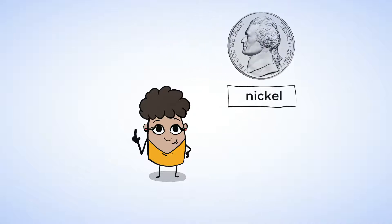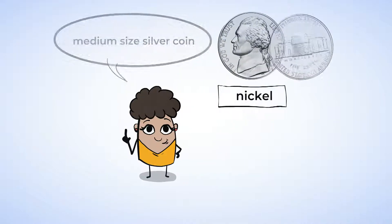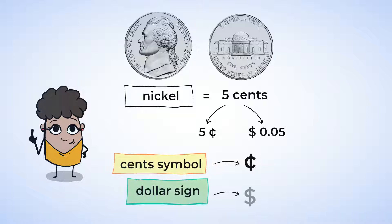Here is a nickel. It is the medium-sized silver coin and also a little thicker. A nickel is worth five cents and is written using a cents symbol or a dollar symbol. A cents symbol looks like a C with a line through it. A dollar sign looks like a capital S with a line through it.